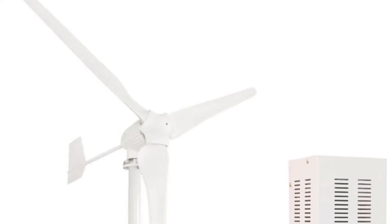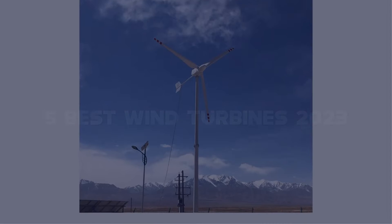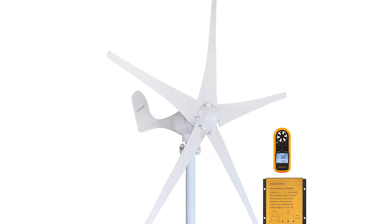Today I have come up with a list of the top 5 best wind turbines 2023 on Amazon in the market that are worth buying. So let's get started.